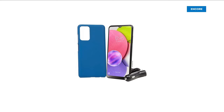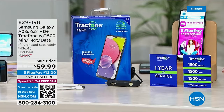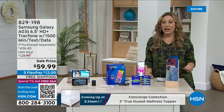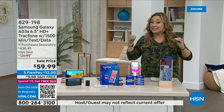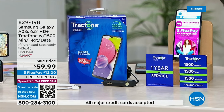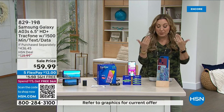How much is your cell phone bill every month? Would you like to never have another cell phone bill again? That's what you get with a TracFone — you have a phone and you just buy the minutes, texts, and data you need. When you buy it from us today, we are giving you one year of service with 1,500 minutes, 1,500 texts, and 1,500 megabytes of data — worth $125. You're getting a Samsung Galaxy for $59.99.